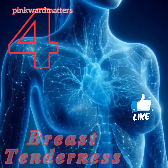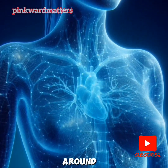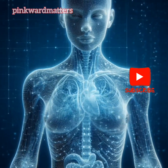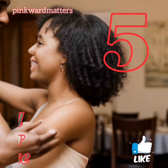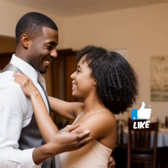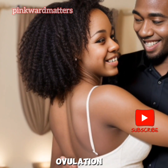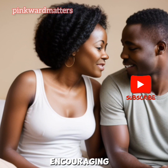4. Breast Tenderness. Hormonal changes around ovulation can cause your breasts to feel tender or sore. 5. Increased Desire for Intercourse. Many women report a higher desire for intercourse during ovulation, which is nature's way of encouraging reproduction.